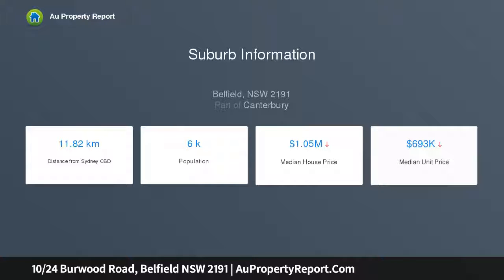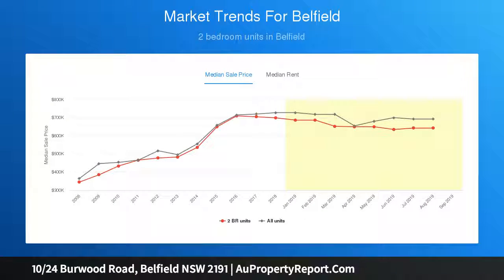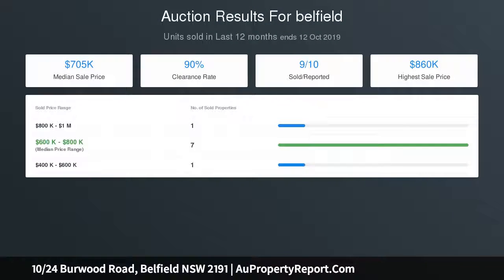Large garage for storage. Walk to bus services, popular cafes, restaurants, and shops on the doorstep. Internal area including balcony is approximately 103 sqm, with a total area of approximately 125 sqm.